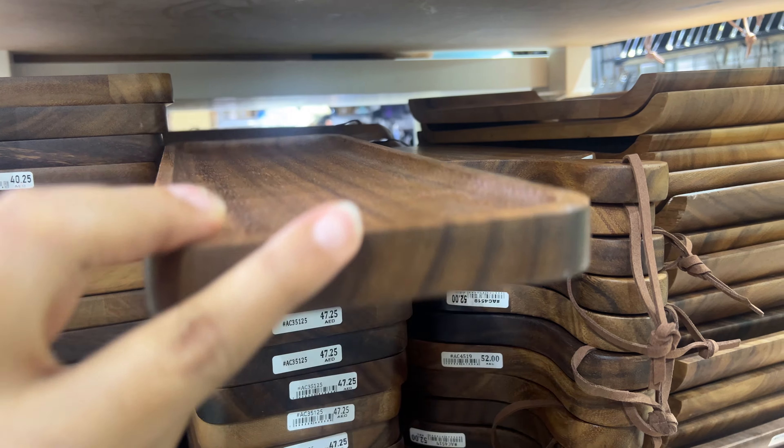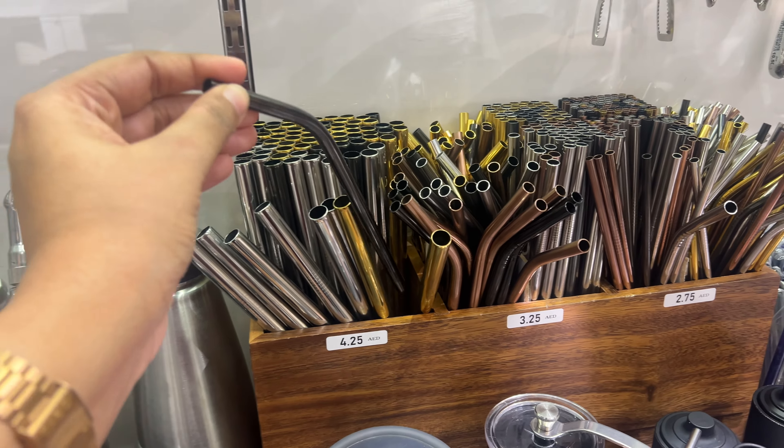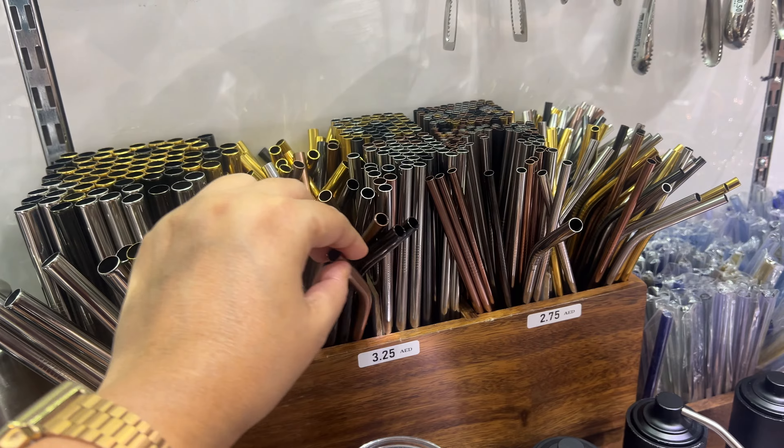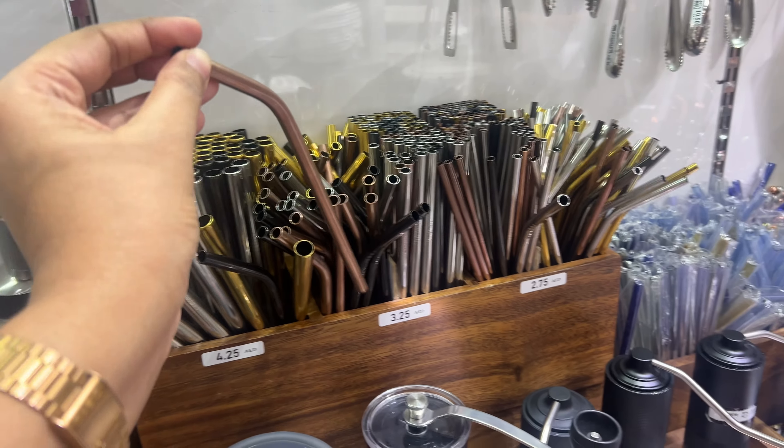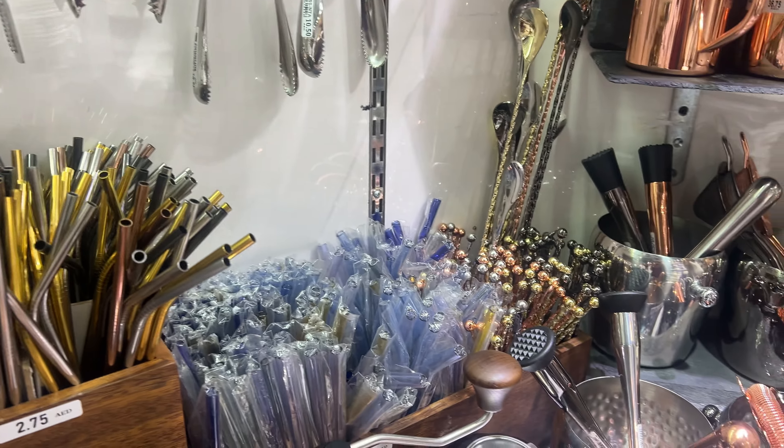Make sure to watch the video till the end to learn more about the shop and its location. Here we have a sleek glass jug, perfect for pouring drinks, just for 26 dirhams. Check out this ceramic sectioned tray, perfect for serving dips or snacks, just 13 dirhams.